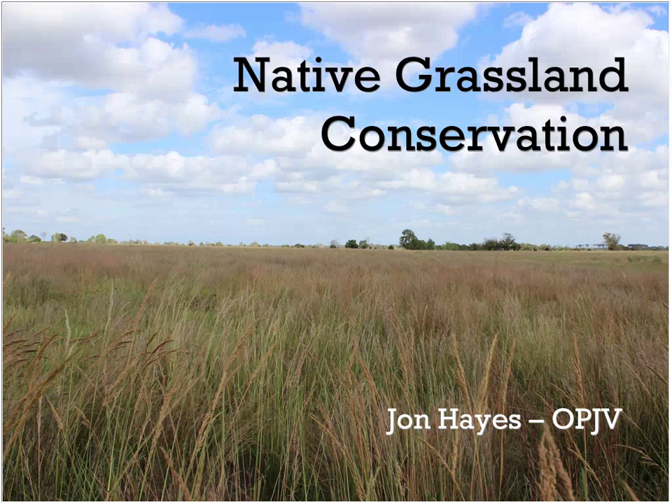With that, John, you should have controls. My name is John Hayes. I work for the Texas Parks and Wildlife Department and the Oaks and Prairies joint venture, and I spend most of my waking hours thinking about how to and where to conserve grasslands in Texas.